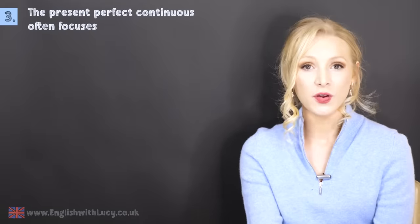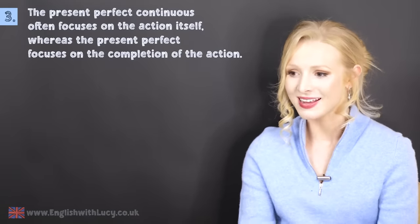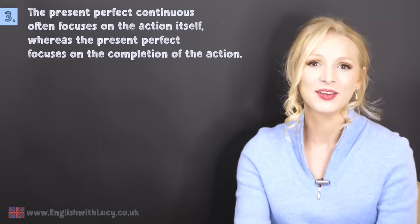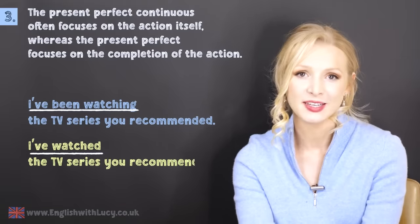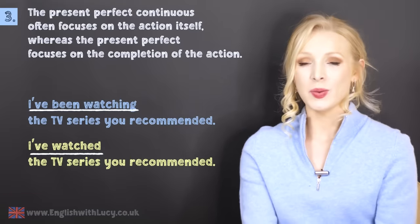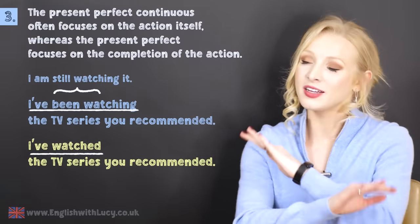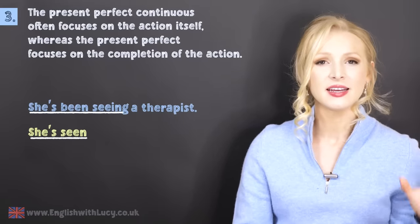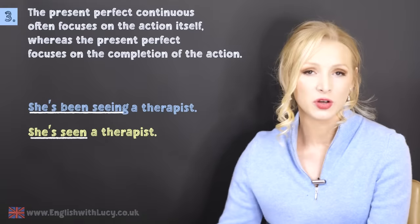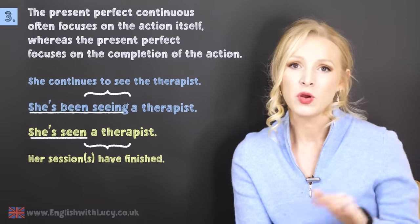The third situation: the present perfect continuous often focuses on the action itself, whereas the present perfect focuses on the completion of the action. I've been watching the TV series you recommended — I'm showing that I am still watching it, I haven't finished the action yet. I've watched the TV series you recommended — I'm telling you that I have finished watching it. She's been seeing a therapist implies that her treatment is ongoing; she's seen a therapist means she may have stopped or her treatment has ended.